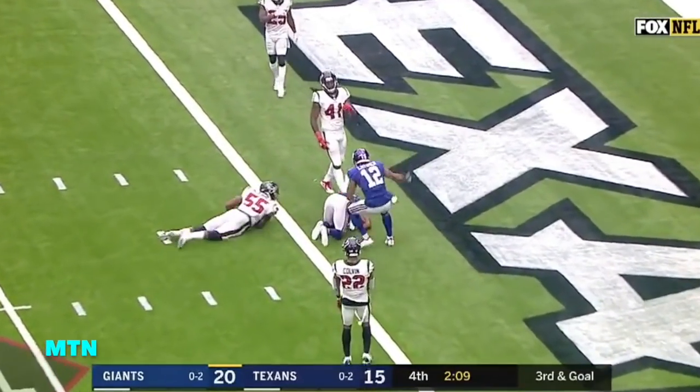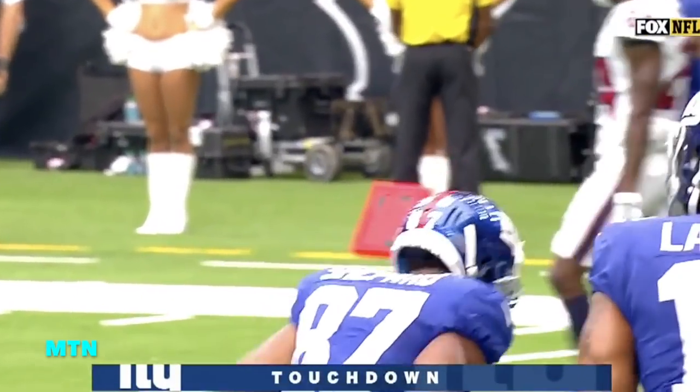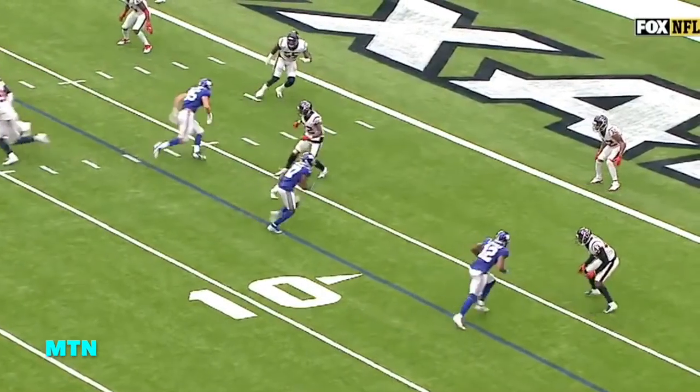Manning throws into zone — touchdown, Sterling Shepard! There's a hold call, but Shepard has been just as impactful throughout this game.